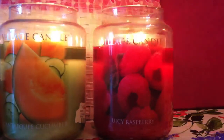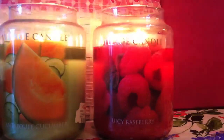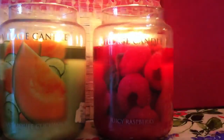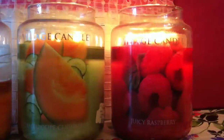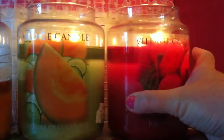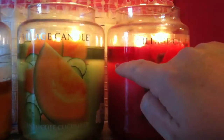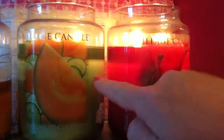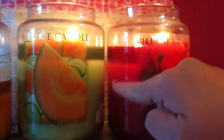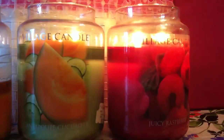The wax pool is awesome and I've had no problems with the wicks whatsoever. I took this candle out at the same time as the Cantaloupe Cucumber, and the wax pool on the Juicy Raspberry is slightly bigger — you can see it starts a bit further out. The Cantaloupe Cucumber's wax pool starts a little closer in. There is a difference in the wax pool, and I believe that's just because of the wicks.